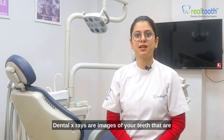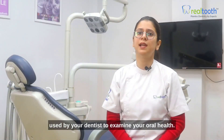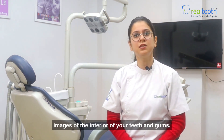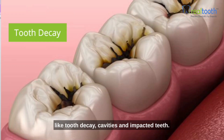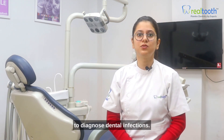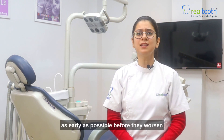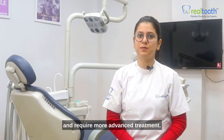Dental x-rays are images of your teeth that are used by your dentist to examine your oral health. These low-level radiation x-rays are used to capture images of the interior of your teeth and gums. This can assist your dentist in identifying problems like tooth decay, cavities, and impacted teeth. The dentist uses the x-ray to diagnose dental infections, allowing those conditions to be treated as early as possible before they worsen and require more advanced treatment.